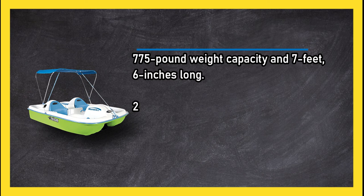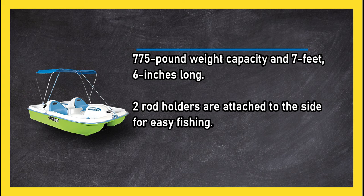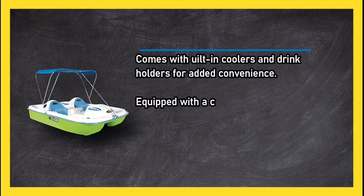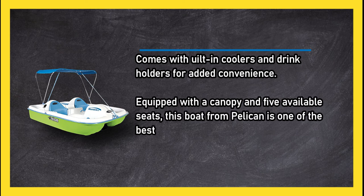At number one, the Pelican Monaco. It has a 775-pound weight capacity, is seven feet six inches long, and comes with two rod holders attached to the side for easy fishing. It also includes coolers and drink holders for added convenience.